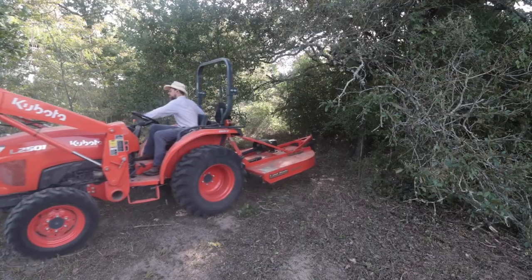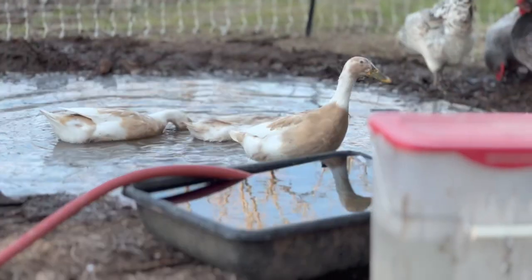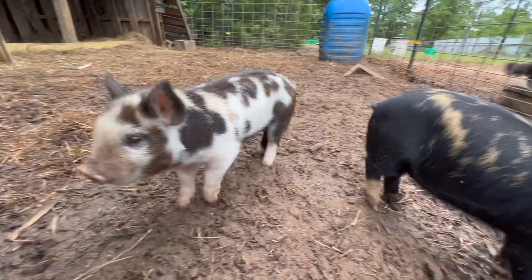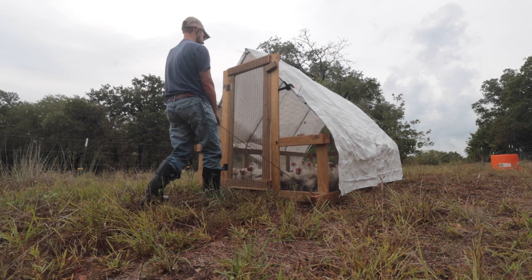Y'all, we live on a farm here — farm, homestead, whatever you want to call it. We have chickens, ducks, a dairy cow, pigs, and dogs. And what do all of those animals do every single day? They poop.